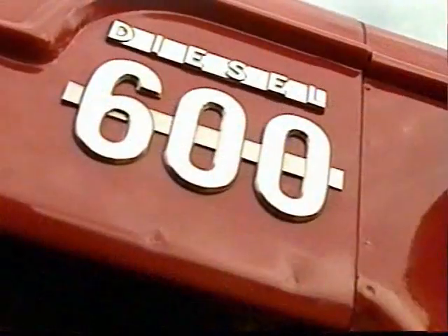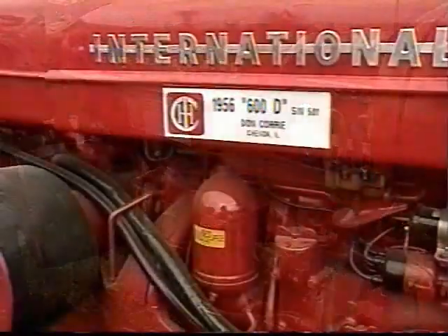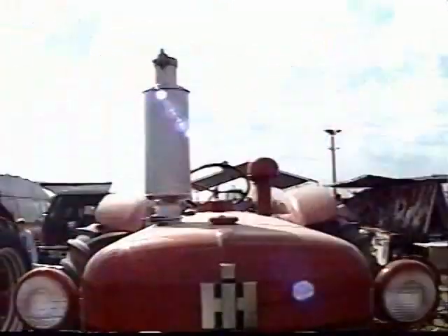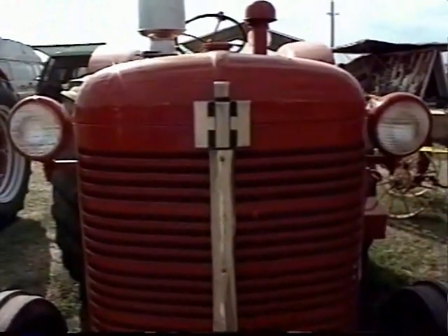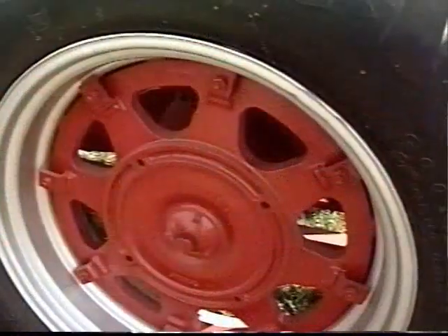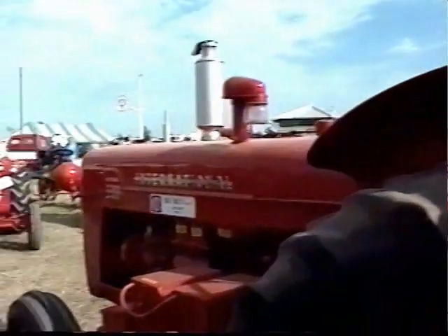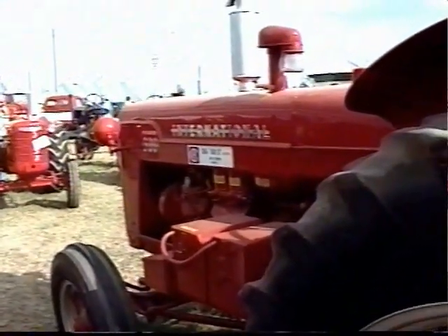We're standing next to a 600D. Tell us about this tractor. What's unique about it? Well, unique because there were only 1,485 of them made. I heard that this one was available at Hersher, Illinois, an IH dealer. And I went and purchased it and found out that it was serial number 501, being the first one made. So I'd have to say that this is very much the favorite one in the collection.